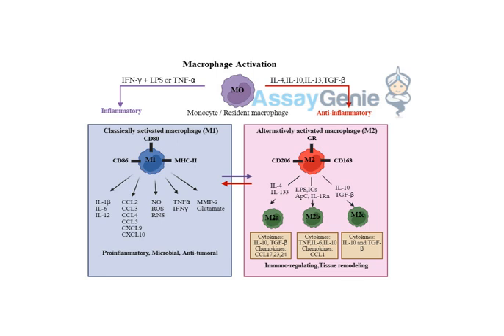Called macrophages, and they're super cool because they're always on patrol keeping you safe from invaders and stuff. But they're not just like mindless soldiers — they can adapt and change their tactics based on whatever the threat is. Their plasticity is incredible.